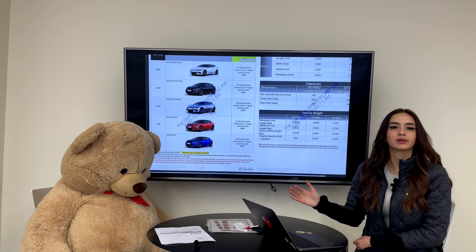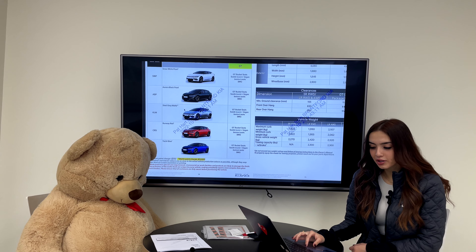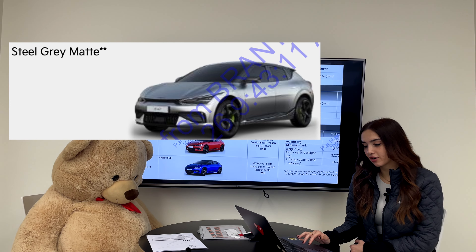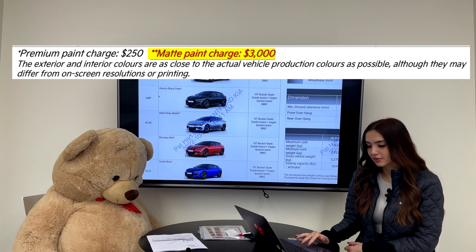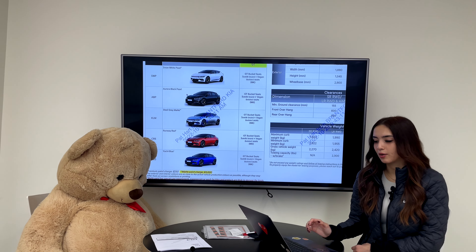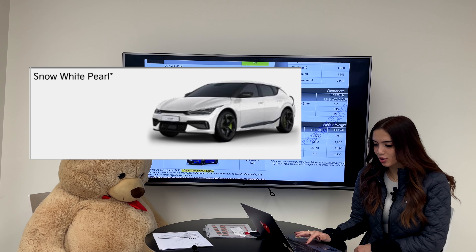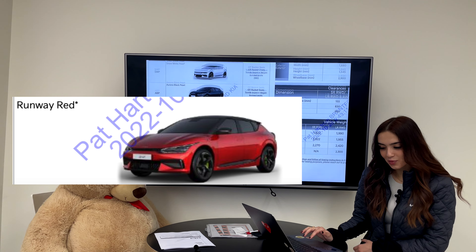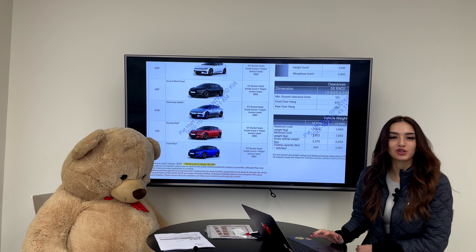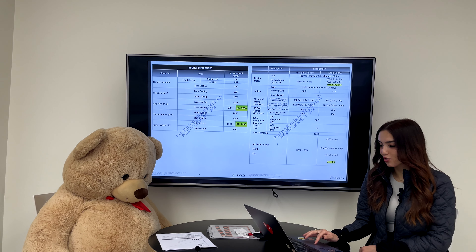For color choices, previously on the GT Line packages there were a few more options. Now the steel matte gray is exclusive to the GT, so there are no more GT Line steel matte grays. The paint charge for matte is $3,000, so something to consider — matte also requires a bit of extra care, and we have done a video on that. The available colors are Snow White Pearl, Aurora Black Pearl, Steel Gray Matte, Runway Red, and Yacht Blue — all of which look phenomenal on this vehicle.